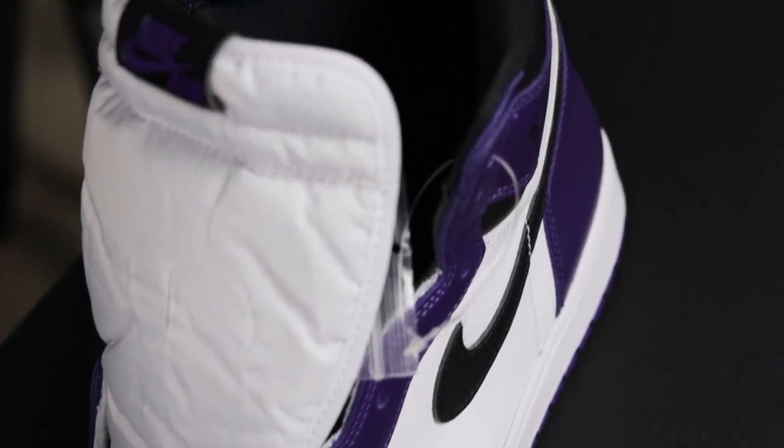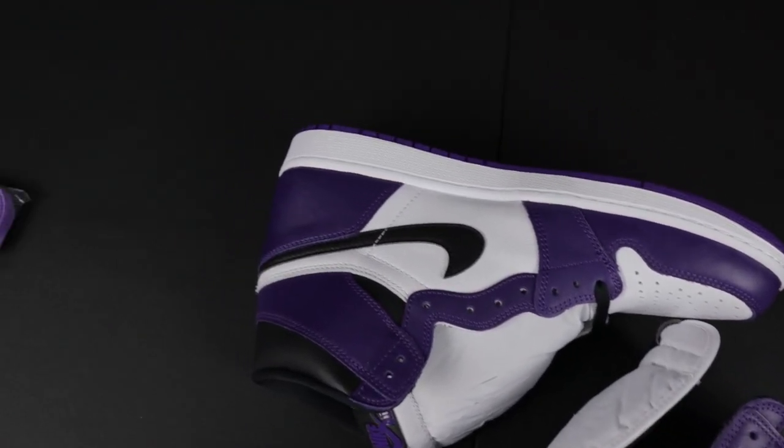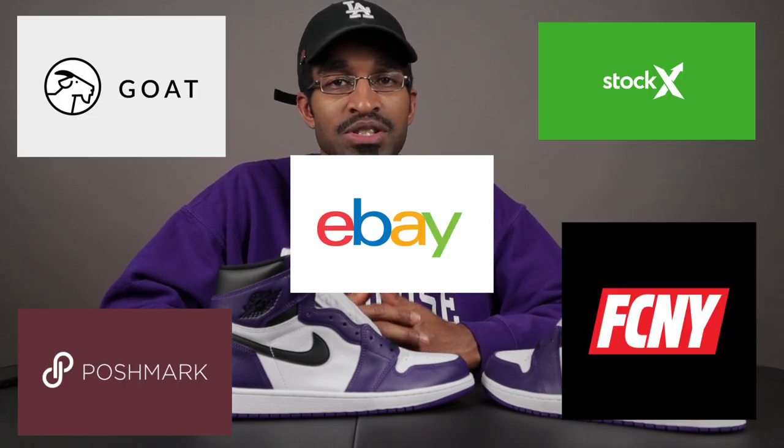This newest version of the Air Jordan 1 Court Purple finally released at retailers April 11th, 2020 and as expected these sold out instantly. For those of you who did not get a chance to buy them at retail and had to go to places like StockX, GOAT, eBay, Poshmark, consignment stores, etc., and you're worried about the authenticity of your kicks — this video is for you.